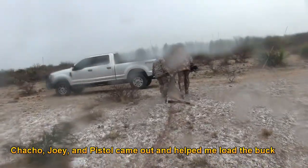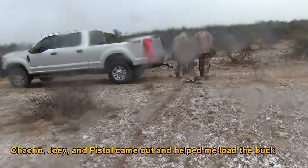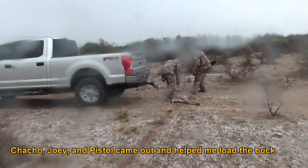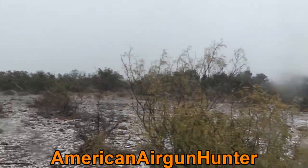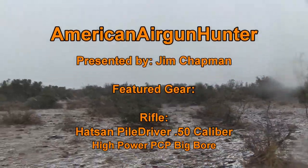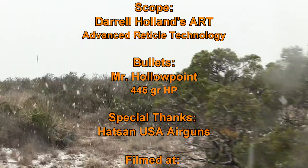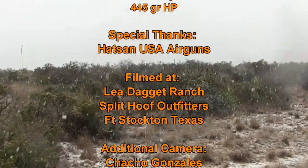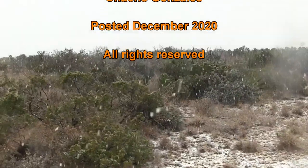This is a big old deer. Look at that — this is a big one. Let's take a look at the Piledriver.